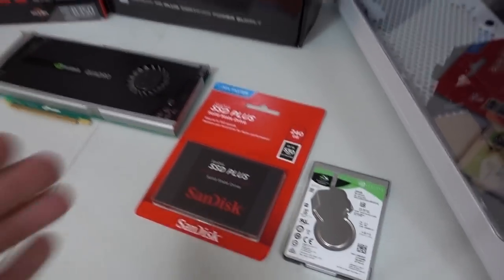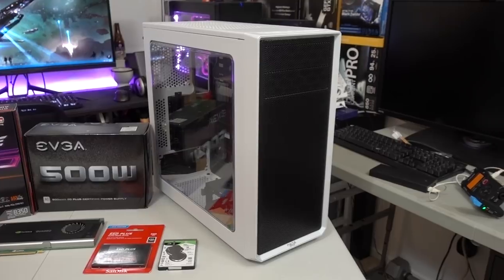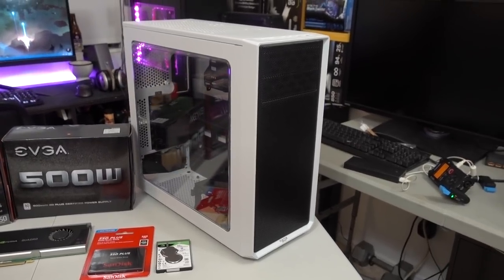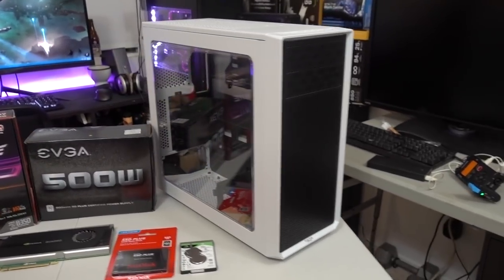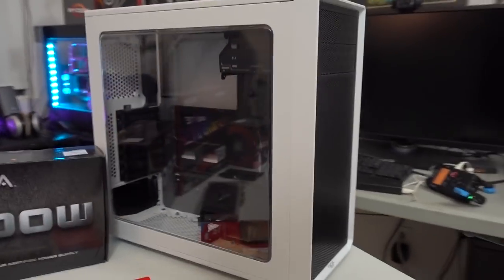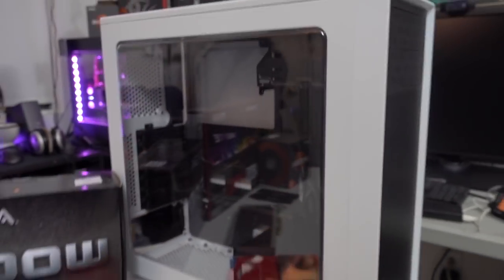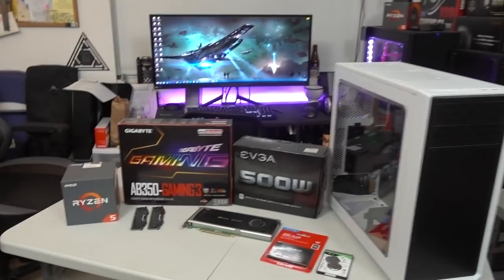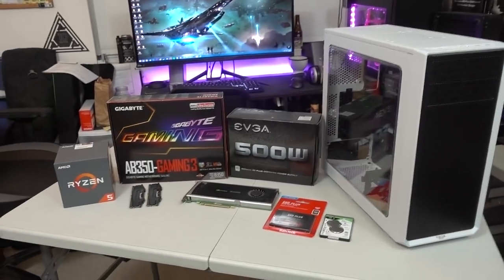The SSD will be the boot drive. And finally, the chassis we're fitting all this in — this is actually what I'm most excited about — the Fractal Design Focus G. This is one of their brand new budget cases; the MSRP is only like 50 bucks, but it looks pretty nice. It's got a large side panel window, which you don't see too often at that price point, radiator support at the front, top, and back, tons of airflow at the front, and two included 120mm white LED fans. You can find links to any of this stuff in the description below.